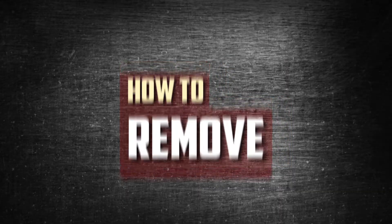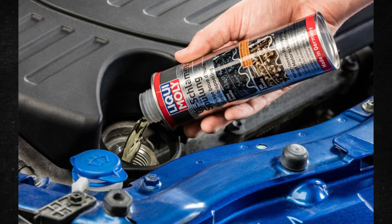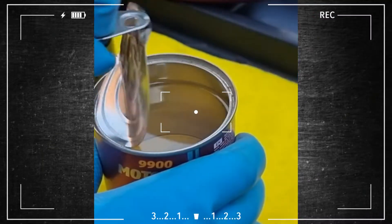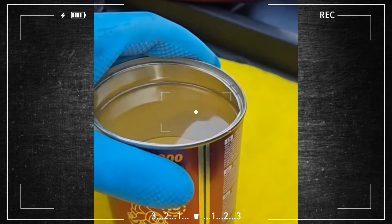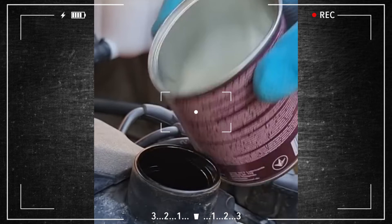Step 1: Use engine additive. A number of businesses produce an engine additive designed to handle sludge. After parking your car in a level spot, take off the engine oil cap. Pour a can of your selected treatment into the engine. Be sure to adhere to the directions on the can.